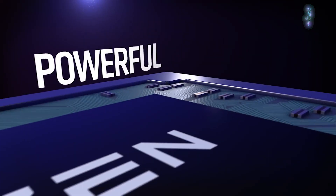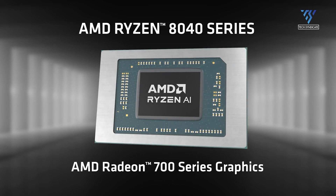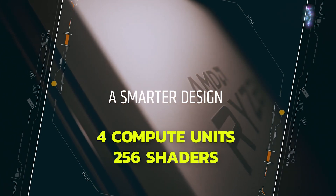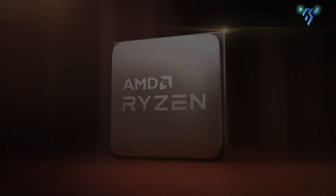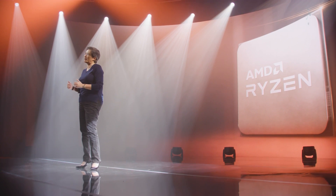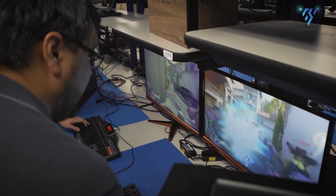Moving on to graphics, the integrated GPU in these processors also differs. The 8500G comes with an AMD Radeon 740M, which has 4 compute units and 256 shaders. The 8600G, however, packs a punch with the AMD Radeon 760M, doubling the compute units to 8 and the shaders to 512. This means the 8600G's GPU can handle more graphics-intensive tasks much better than the 8500G's.